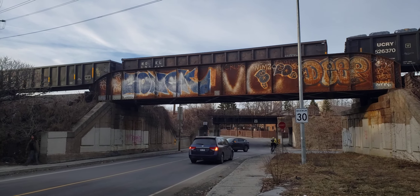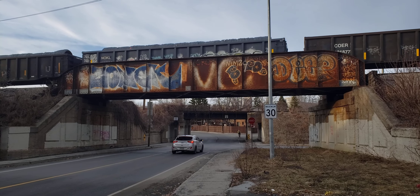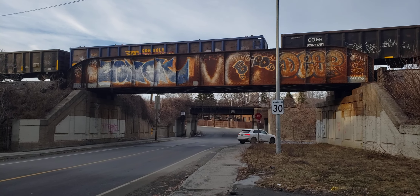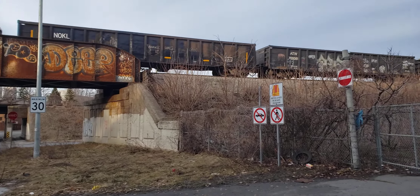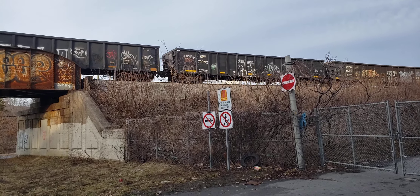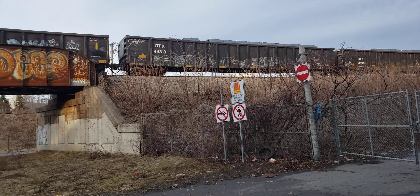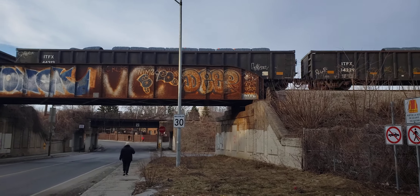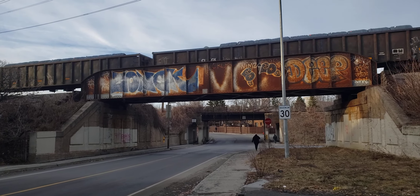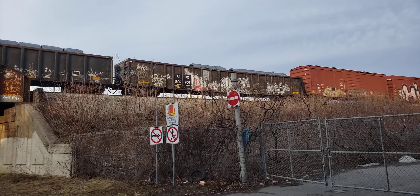Really squealy one. All these gondolas — they must have metal in them. Oh, there's some box cars coming.